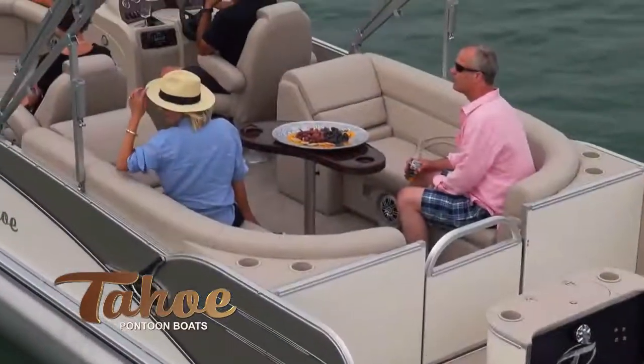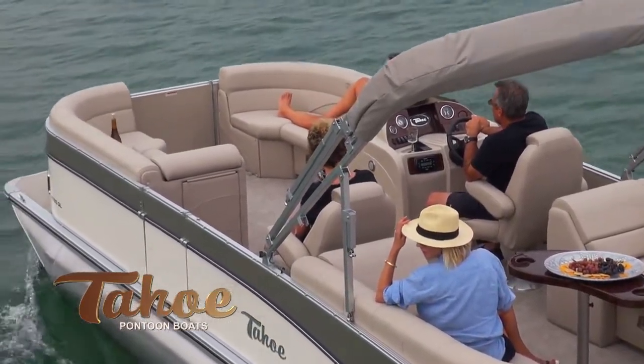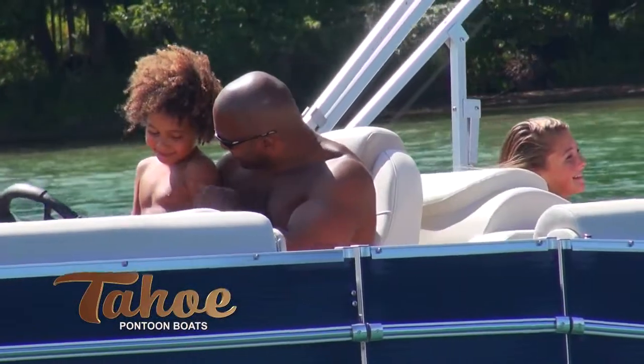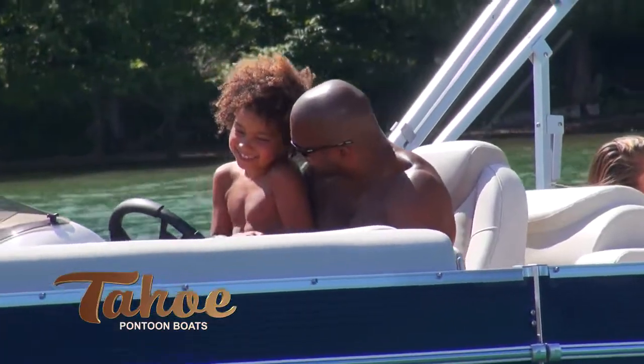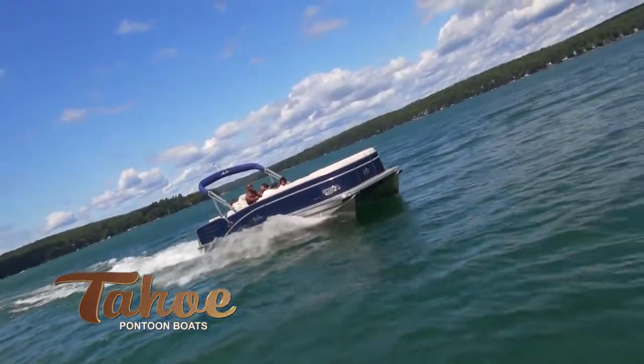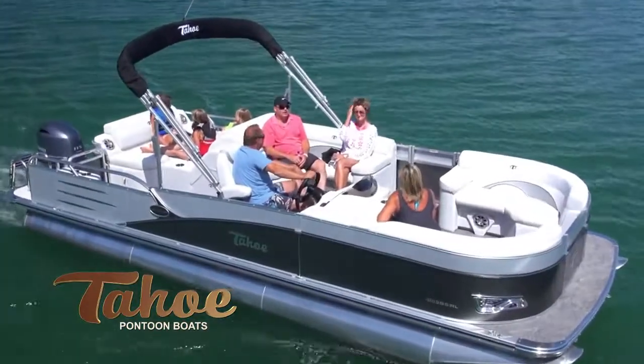A plush interior is made with the industry's thickest Matrix 50 soft touch vinyl and features designer suspension seating that never bottoms out and remains comfortable all day long. All furnishings are mounted on the world's only aluminum lifetime seat frames with no wood or plastic components. These seat frames feature the industry's only flow-through dry ventilation and custom seat base cladding.